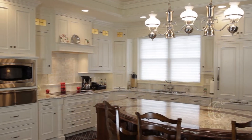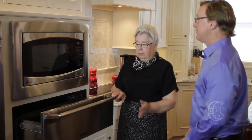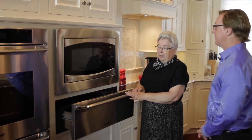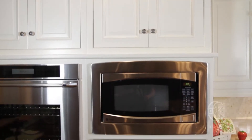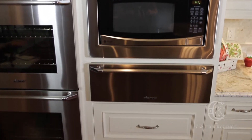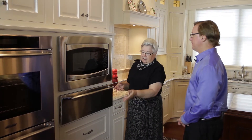One of the features I appreciate in the arrangement of this kitchen is the warming drawer. It's located just right for hot food to come out of the microwave right into the warming drawer, and also from either of the ovens right into the warming drawer. And the height is such that it's extremely convenient.